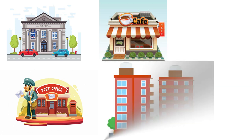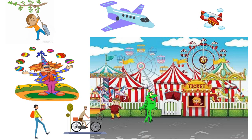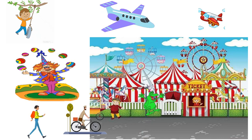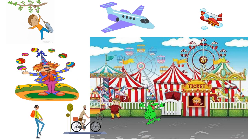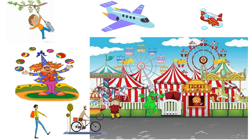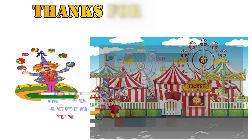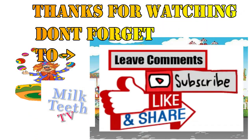Let's revise. Bank, cafe, post office, apartment, house. Thank you so much for watching. Hope you guys had a wonderful time and enjoyed this game. See you next time. And please don't forget to subscribe to our channel, like this video, and leave your wonderful comments below. Stay tuned for more. Bye-bye.